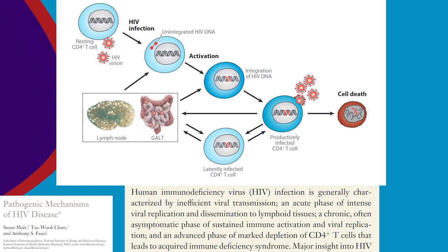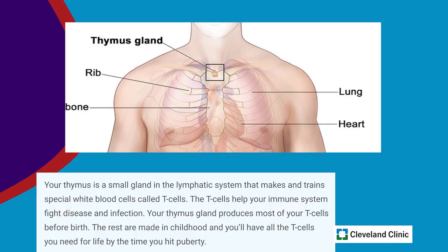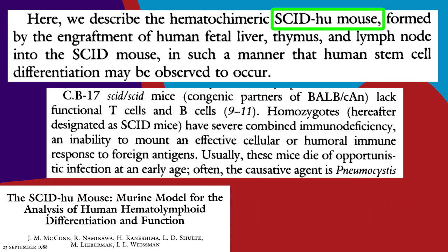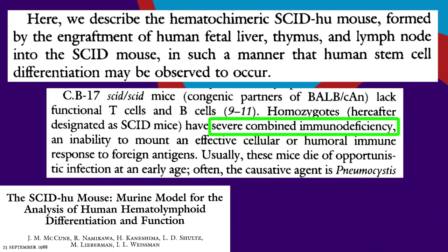T cells learn the difference between self and other in an organ called the thymus. To make a humanized mouse model of HIV infection, they first implanted human thymus tissue into mice that didn't have a strong immune system of their own.